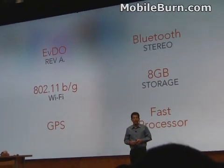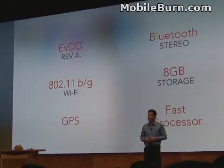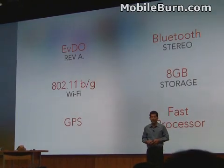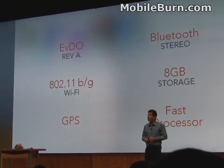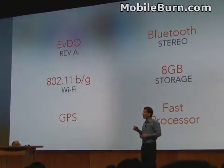We didn't want you to get lost, so we built in GPS with third-party turn-by-turn navigation. And we wanted you to use the latest full accessories, so we built in Bluetooth version 2.1 with EDR and stereo support.